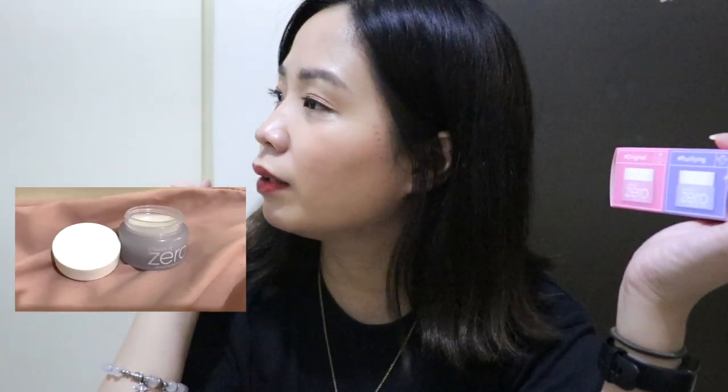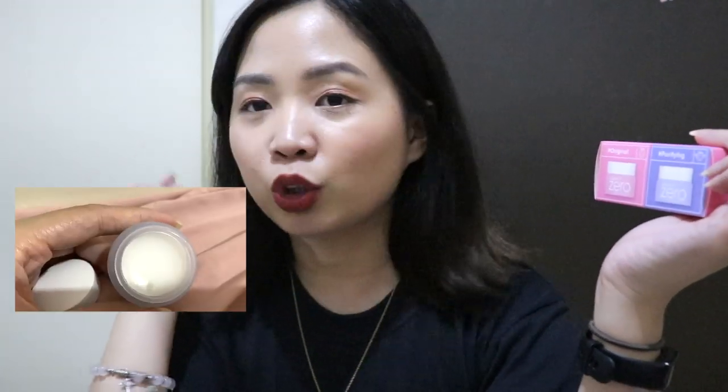Without further ado, let's start this Watsons haul! So first, I'll start here because I already used this one. This is the Free Zero Special Duo from Vanilla Co. I'm not sure where the actual packaging is but I might put a photo here — basically it looks like this. I pulled this out first because it was right on top in the paper bag.